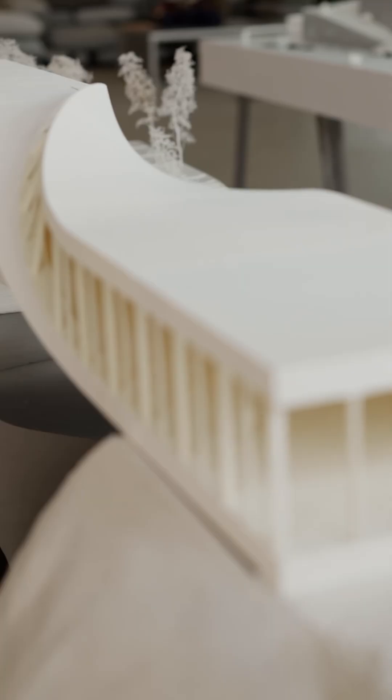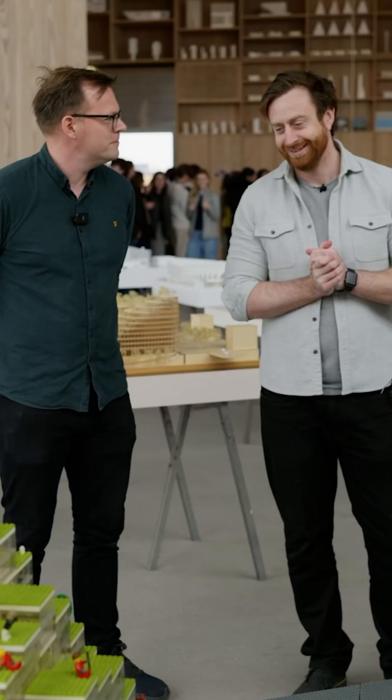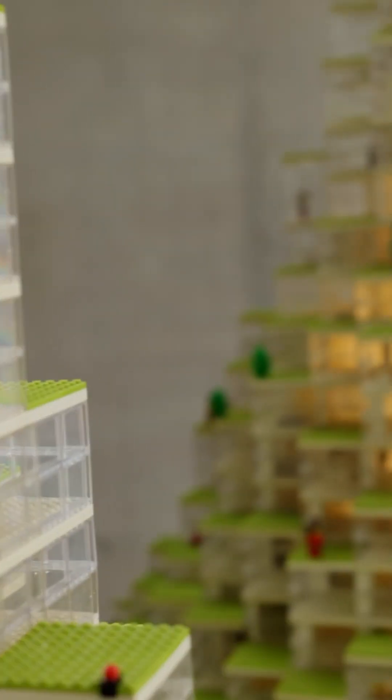This is also a special tour because there's been very few tours inside the office. They've literally just finished construction — they're even putting some finishing touches here and there — but they've allowed us in to show you guys around the space. We'll also be talking with Jens Carlsen, who's the director of design technology here at BIG.